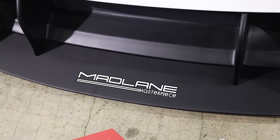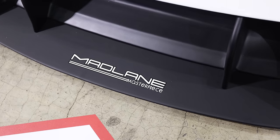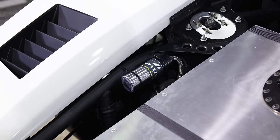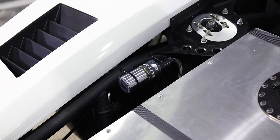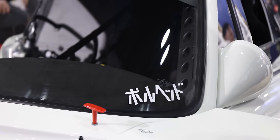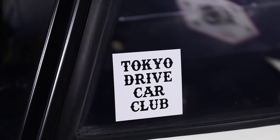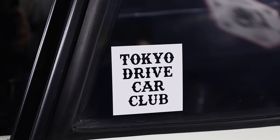So what is this actually going to be used for? It's going to be used for time attack events, specifically Tsukuba here in Japan, and also the Motorhead Hill Climb, which happens in southern Japan near Okayama. Hopefully that's something I can actually go to and see this thing run for the very first time — that would be so much fun.